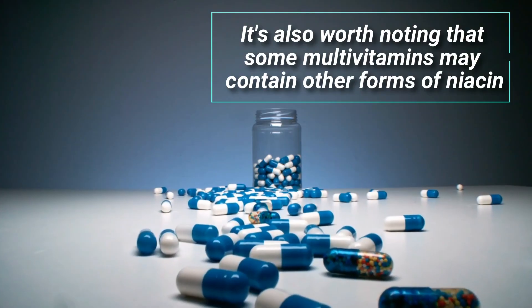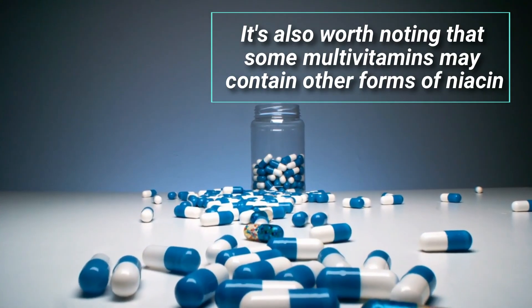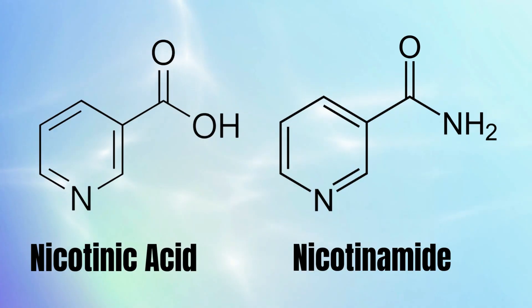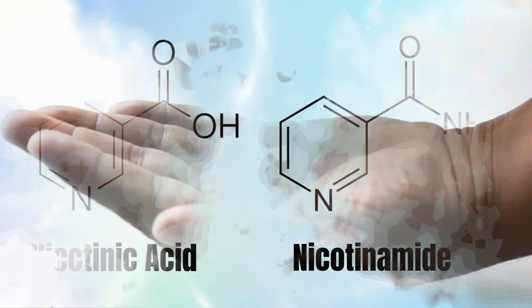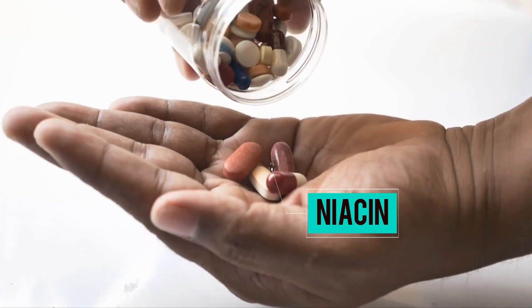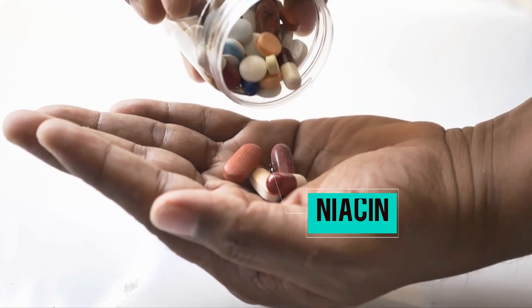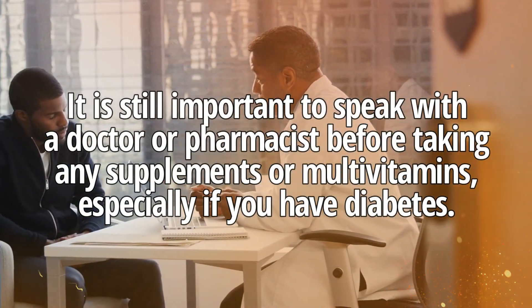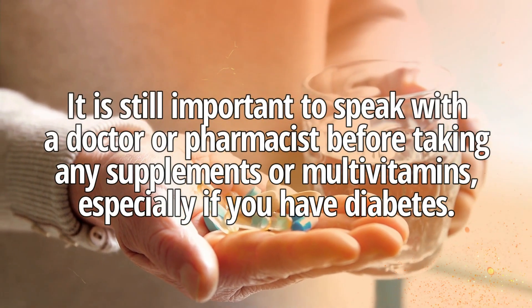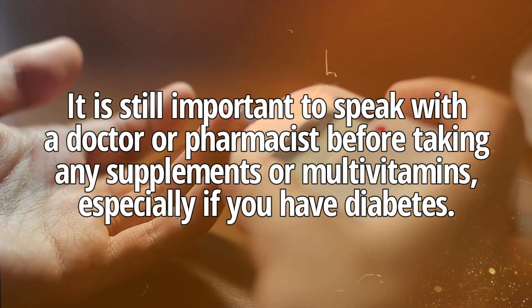It is also worth noting that some multivitamins may contain other forms of niacin, such as nicotinic acid or nicotinamide. Even though the amount of niacin present in multivitamins is usually low, it is still important to speak with your doctor or pharmacist before taking any supplements or multivitamins, especially if you have diabetes.